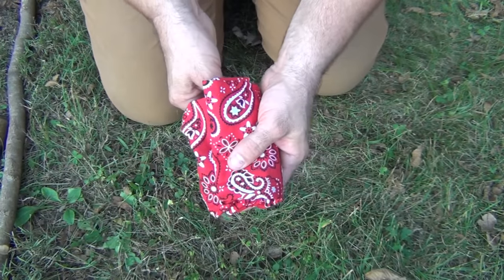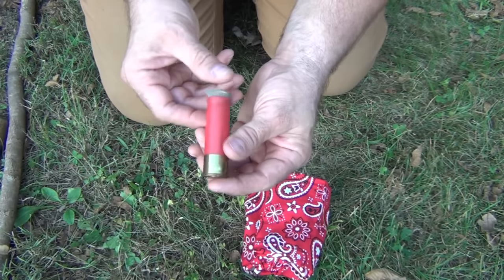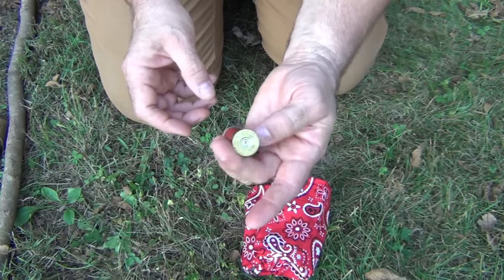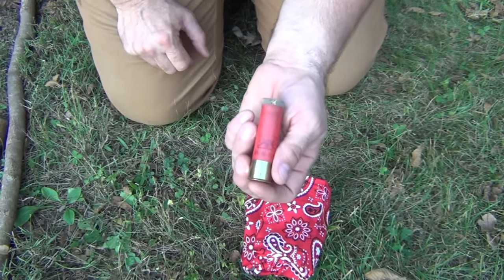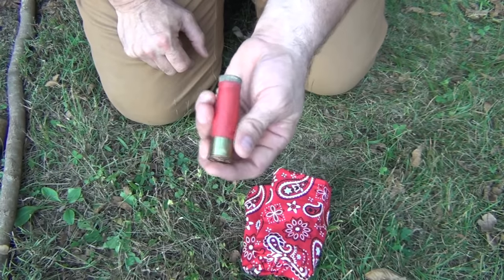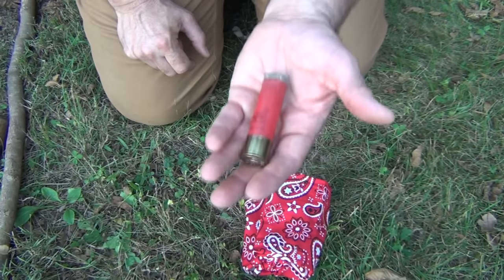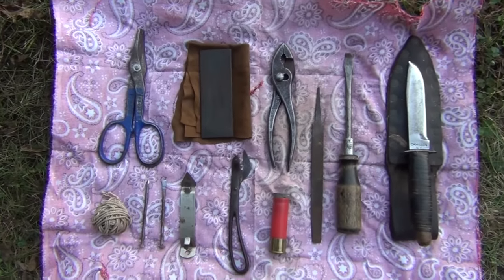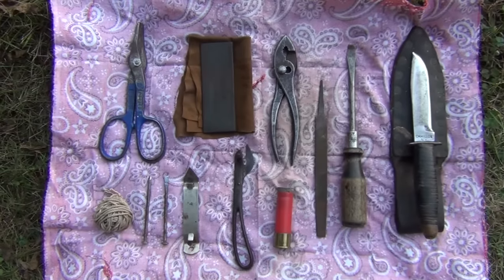That was our 10 essential tools, but there's one more I want to show you. This is a used 12-gauge hull with a corking top. It simply has matches inside and a striker — a fairly waterproof, lightweight, and cheap way to carry your matches, very common back in the day. Copies have been made of this design for waterproof match safes; Marbles, as a matter of fact, copied this idea when he made his Marbles match safe. And here they are all laid out together — these are what I consider to be the top 10 essential hobo tools that every traveler needs.